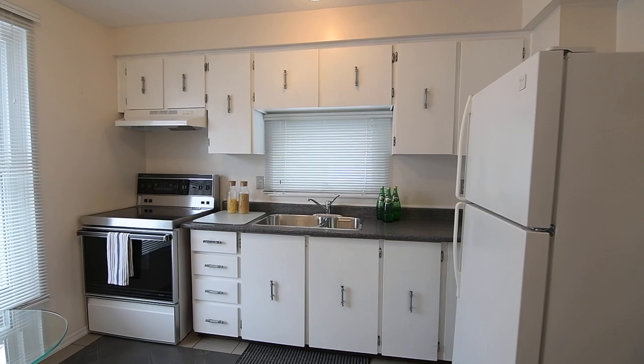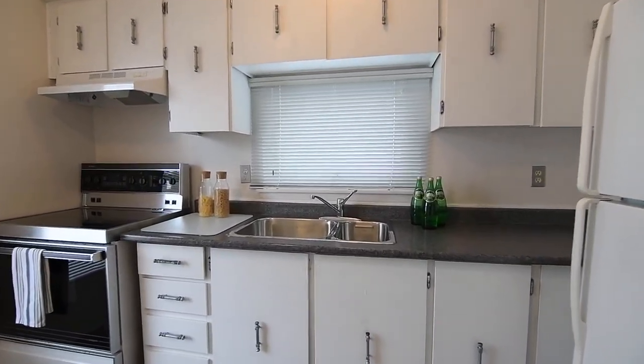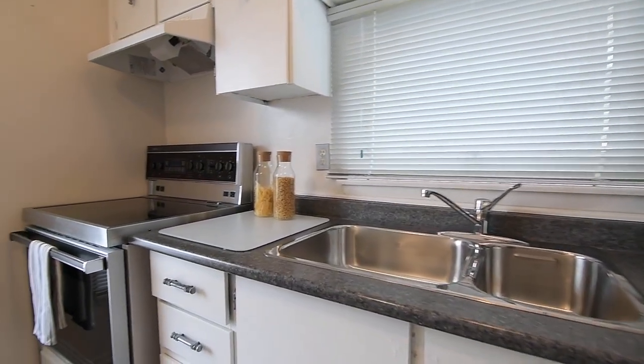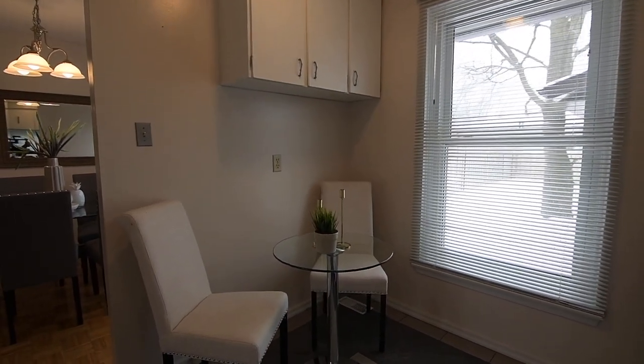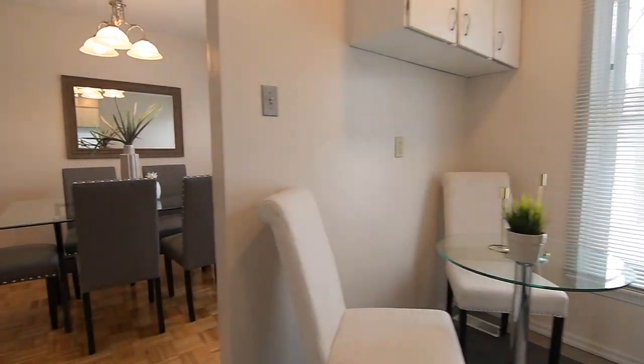Bright and open, the kitchen features ample cabinetry storage, fridge and stove, a ceramic-tiled floor, as well as a stainless steel double sink, and has room for a cozy breakfast area or for a portable island to complement the counter workspace.